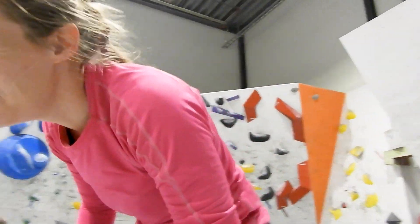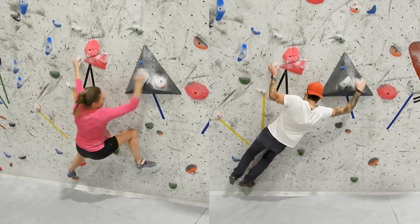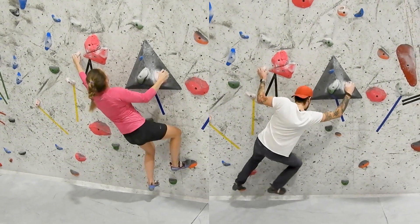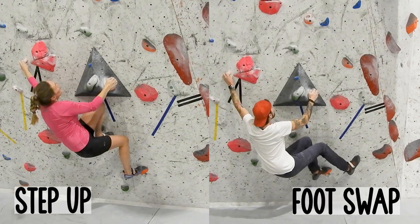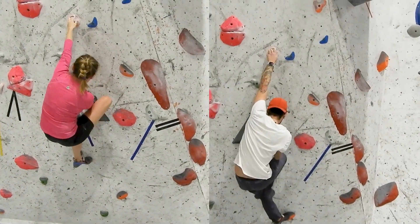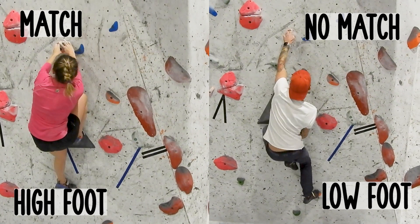In the second boulder we didn't do things that differently in the beginning. I did a jump while Mats did a more static, flexible move — I could also have done that, but I prefer to jump if I can because I think it's a lot of fun. Since I did the jump I got into a slightly more awkward position in the next move, so Mats solved this middle part in a much better way than I did, at least I think.